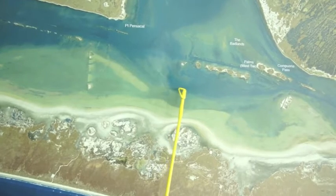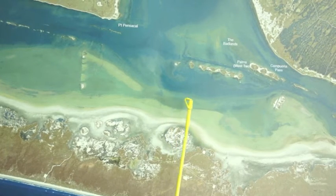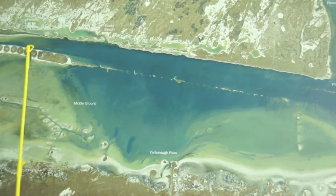Meadows has some trout in it right now, a few reds, but mainly trout on this grass line right here. Just work down it, throw some free-line croaker, and find a few slicks popping up — there are a few birds working in here too.